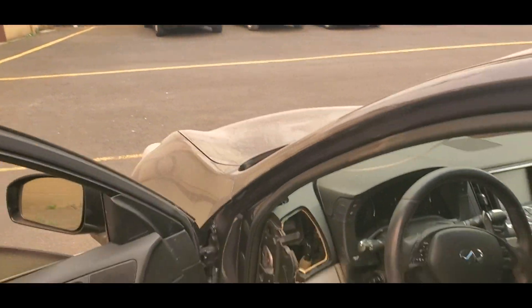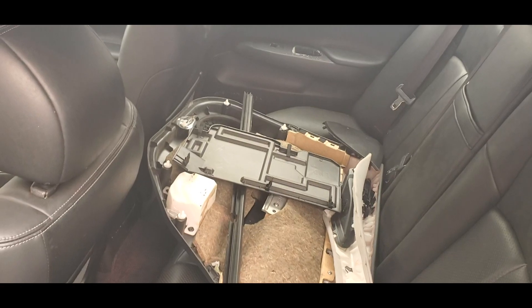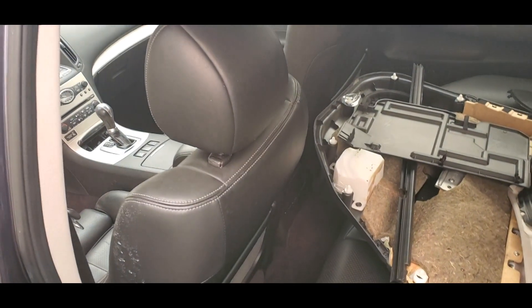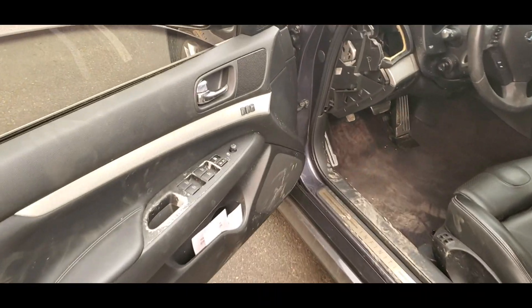I don't know why it was taken apart. I didn't try any of the windows or anything, but it looks like all the trim is here. Honestly it almost seems like just put it together and it's done. I noticed all these plastic pieces are in kind of rough shape — all of this is worn out.